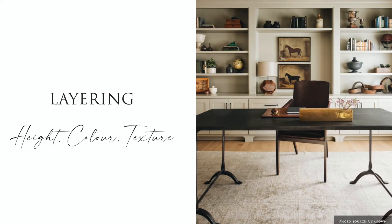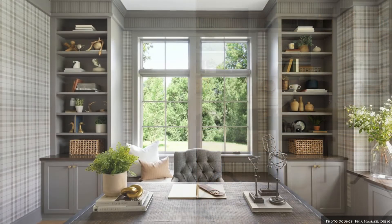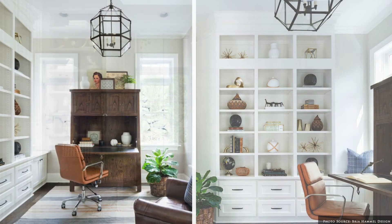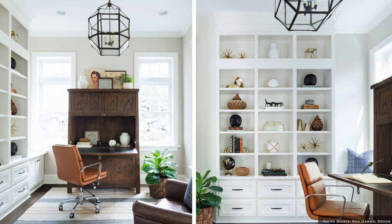Add layers of textures to your space with soothing materials for your work zone. Contrast natural woods with handcrafted ceramics, cane, leather or other tactile materials that will create warmth and comfort.